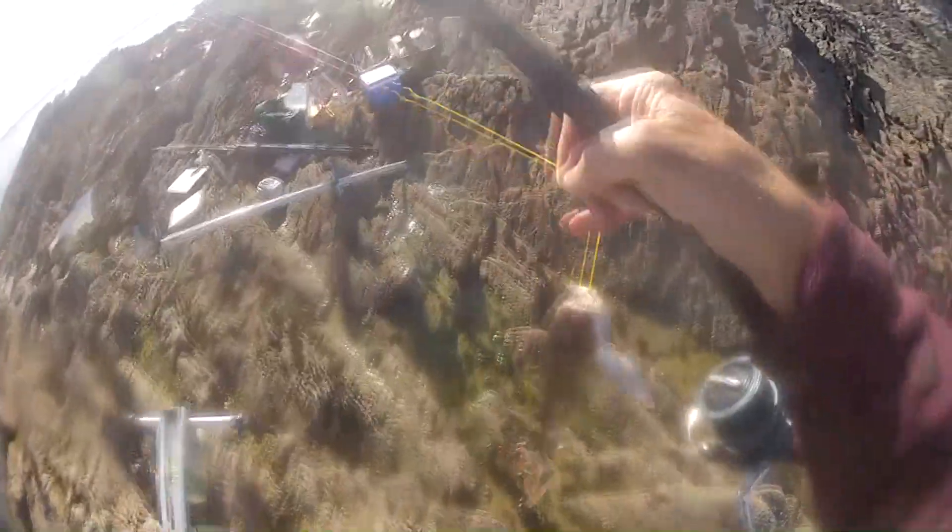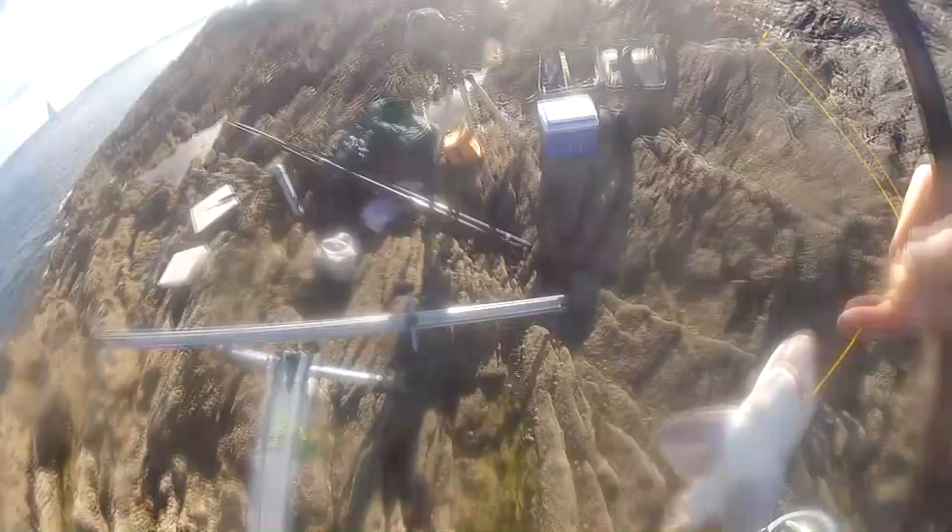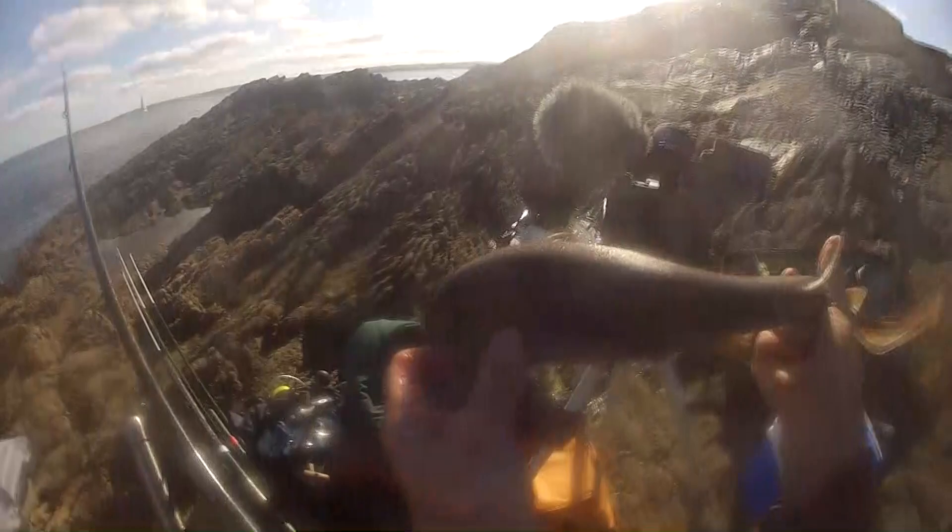Check those tides and get them right. Ask for local angling advice specifically — this one I'm going to unhook and put back.